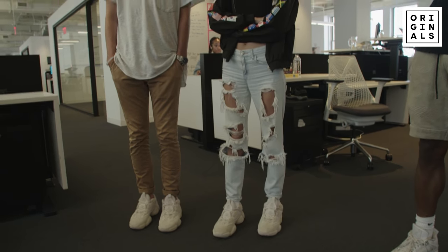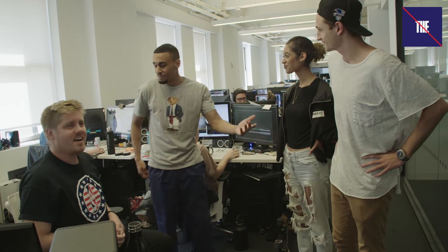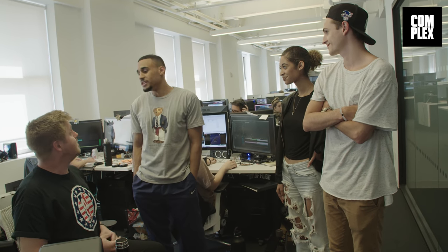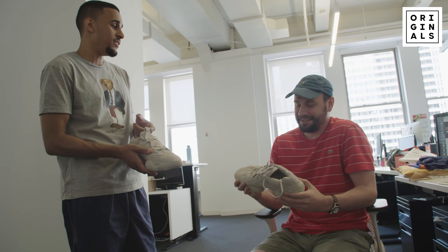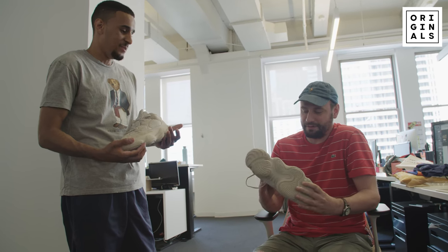We're going to have some interns wear the shoes and see if people can tell the difference. These are our mighty complex interns — they went to school, took out student loans, all so they can one day do this. I know you're picky with your choice of footwear. Would you wear these? Yes, I would. We finally got a shoe that you would wear. Do you own a pair? No, I don't.